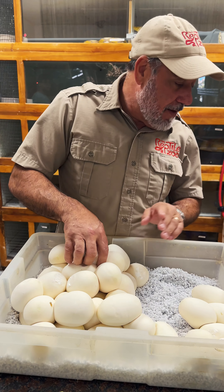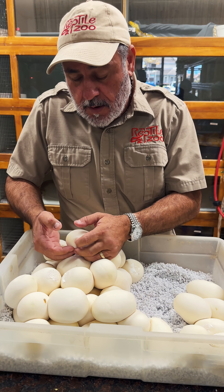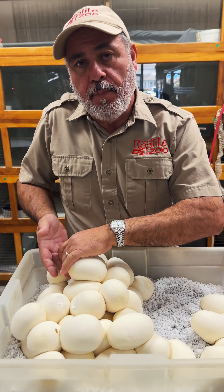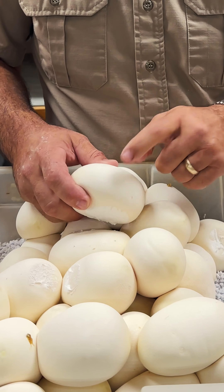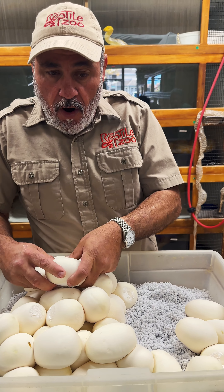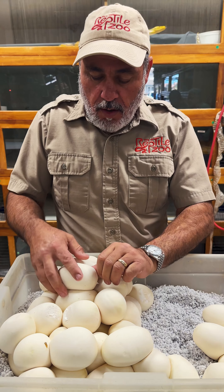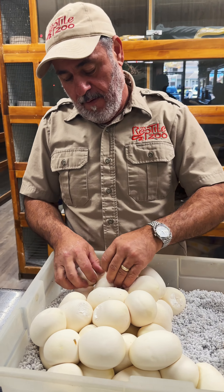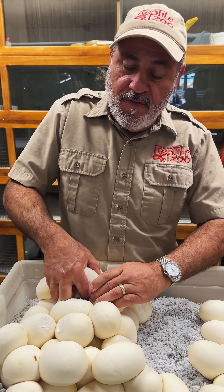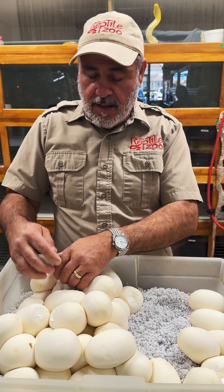People ask all the time why do you take the eggs from the snake. Well, typically the mom's stressed out of her mind - she was pretty good with it, didn't have too much stress. It gives her an opportunity to actually go back on food soon. You can see these eggs are pliable, and they're all glued together. I've got to keep them in the upright position because there's a little embryo already at the top - it's actually already about 54 days old.